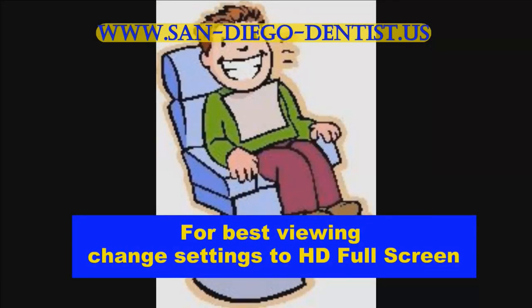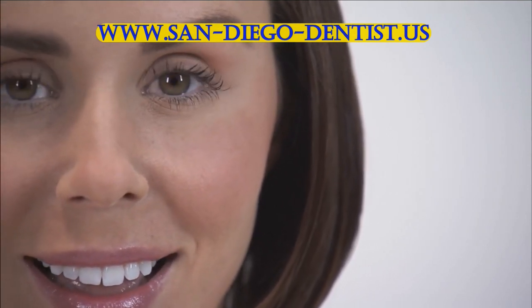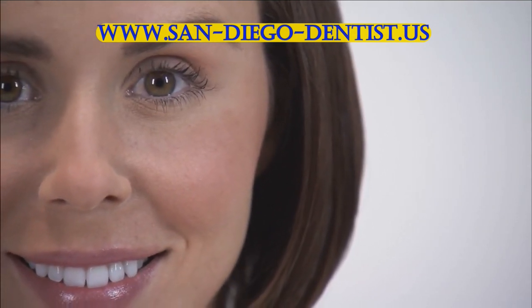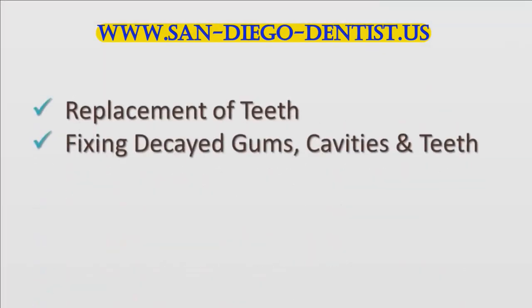San Diego Dentistry, San Diego Restorative Dentistry. Restorative Dentistry is a crucial part of improving the health and appearance of your teeth. It usually involves the replacement of missing or damaged teeth and fixing decayed gums, cavities, and teeth.